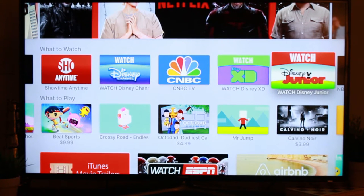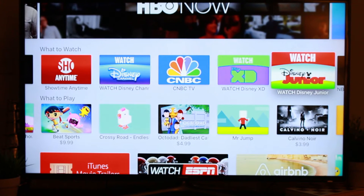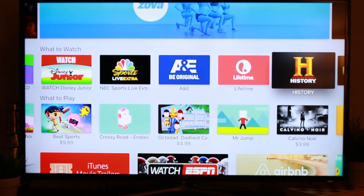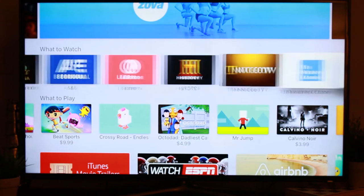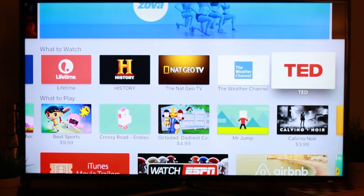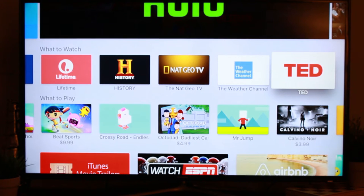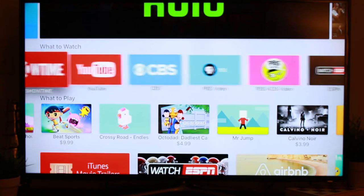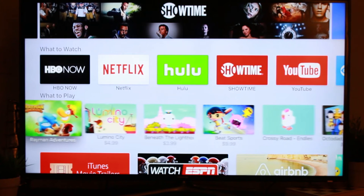Don't be deceived though — you do have to have a subscription to DirecTV, Time Warner, AT&T, or other cable providers to access some of these channels. Disney and Disney XD, for example, are just not openly available. So a lot of these you need a subscription to watch. Keep that in mind — don't cut your cable thinking this is going to replace everything, because it's not going to work like that.